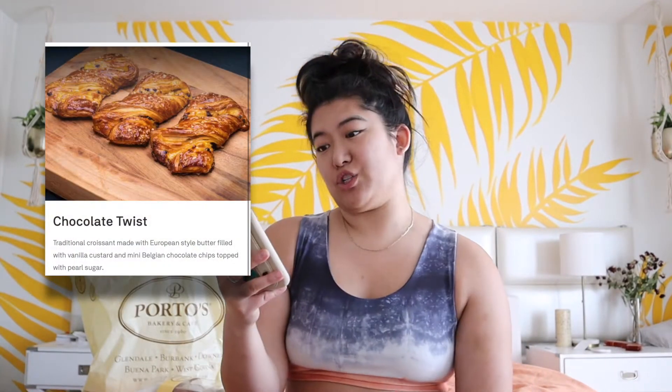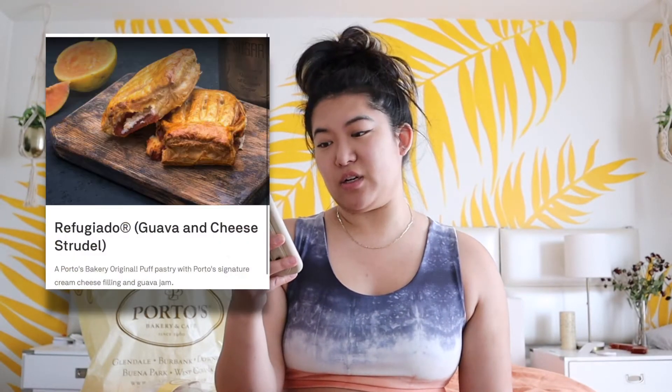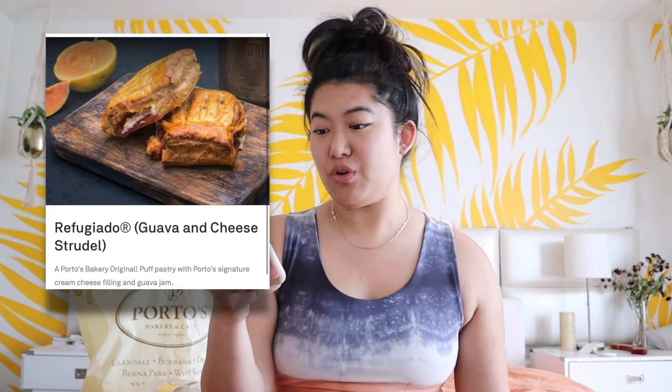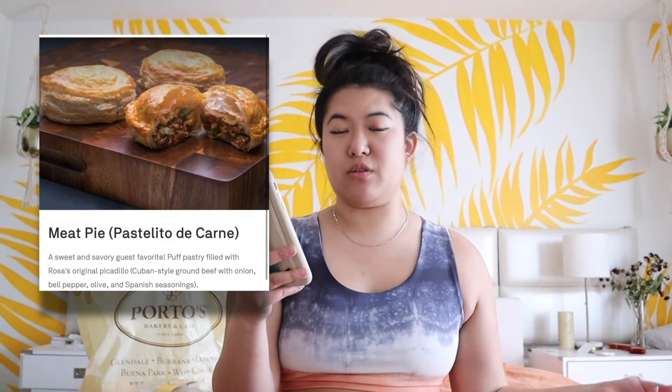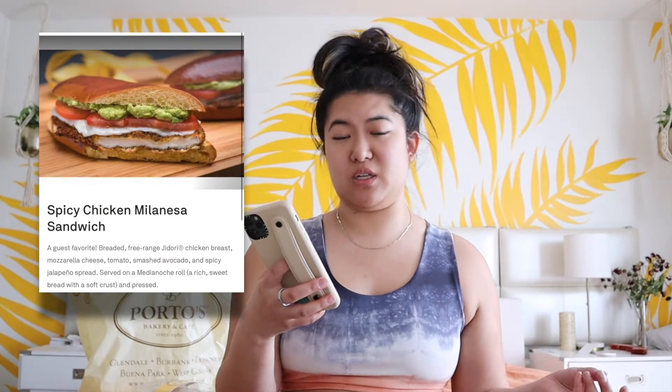I went to the gym this morning, got all my errands done, and I am so ready for this. Let me tell you what I got: a chocolate twist, a guava strudel or pastelito, a cheese roll which I think I already ate — oops — also a baked ham and cheese croissant, a guava and cheese strudel called a refugiado, a meat pie or pastelito de carne, and two sandwiches — the classic Elia Noche and the spicy chicken milanesa sandwich.